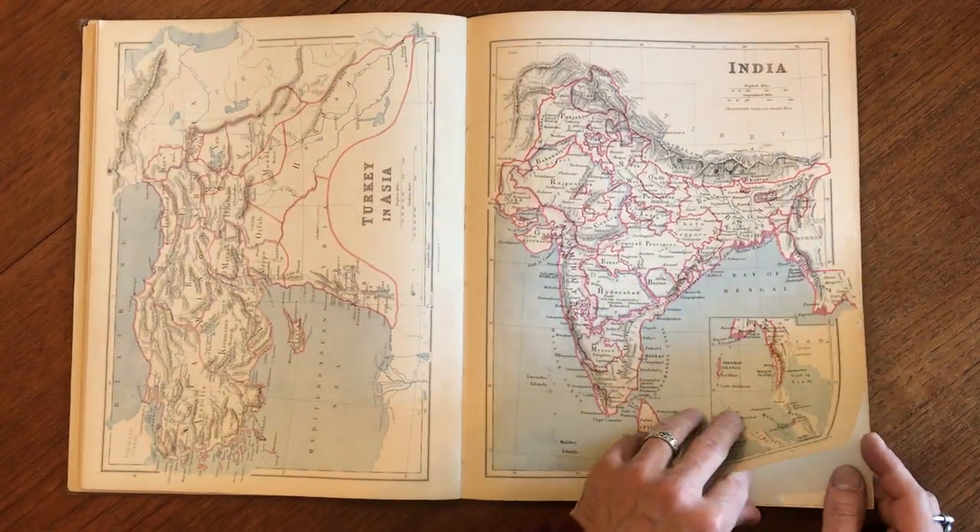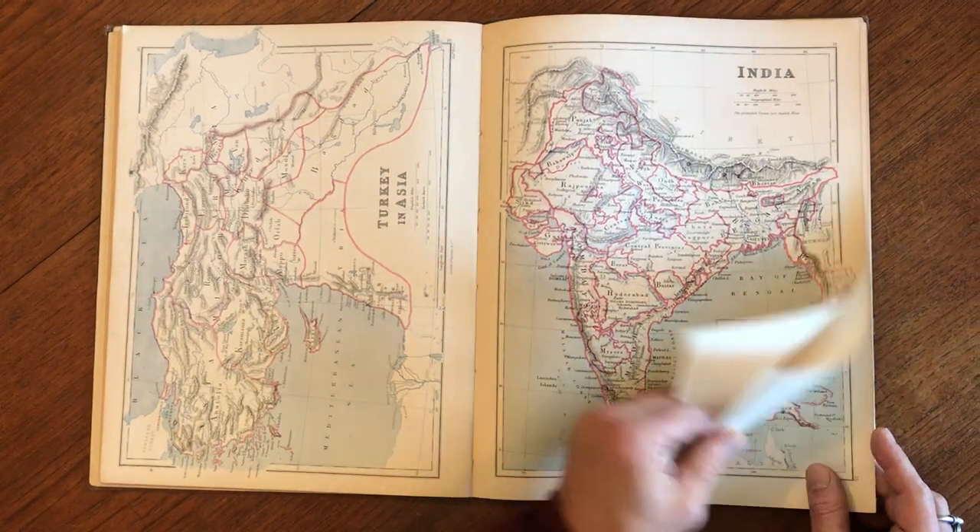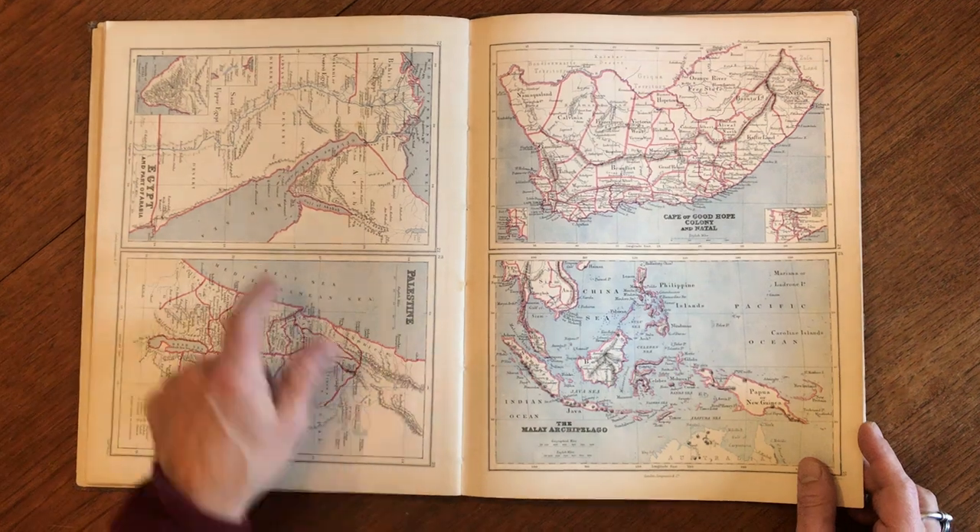India, and Turkey and Asia, with Mesopotamia, Kurdistan, and so on, Palestine, Egypt.